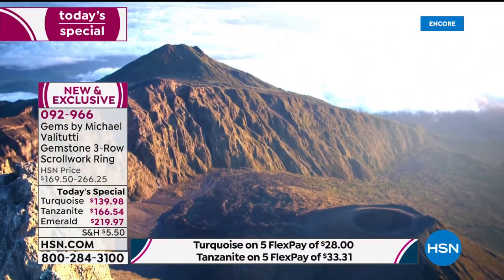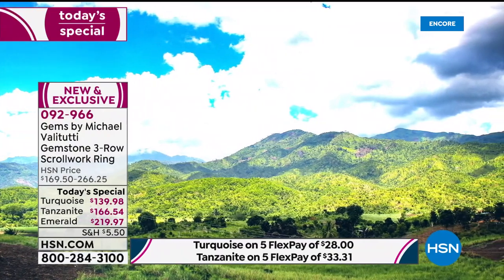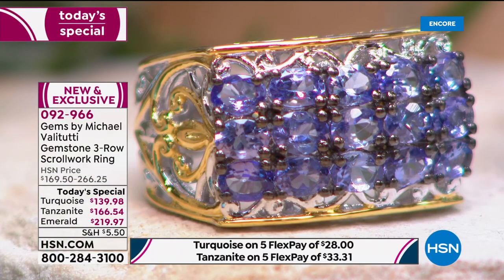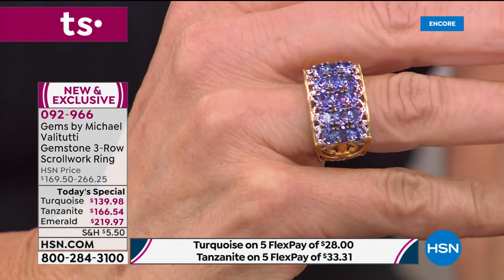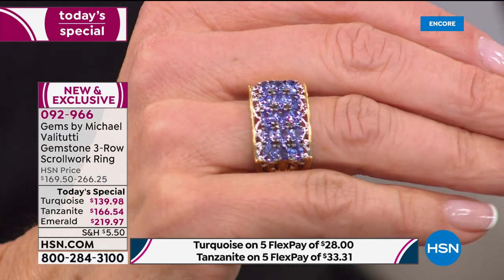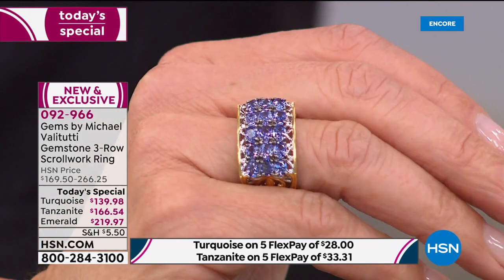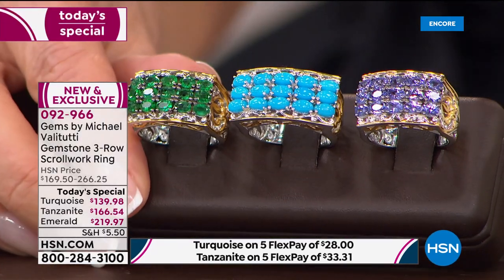Tanzanite took the world by storm when introduced — they call it the gem of the 20th century. With tanzanite like this, you have something lush, vibrant, velvety, and a true collector's item. It's an alternative to the December birthstone. The prices tonight are extraordinary — made possible because Michael goes directly to the mine and has deep industry connections.